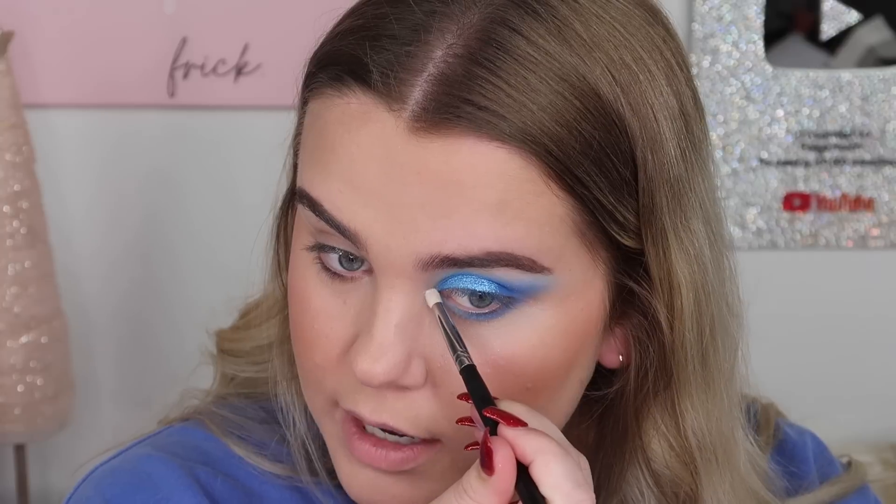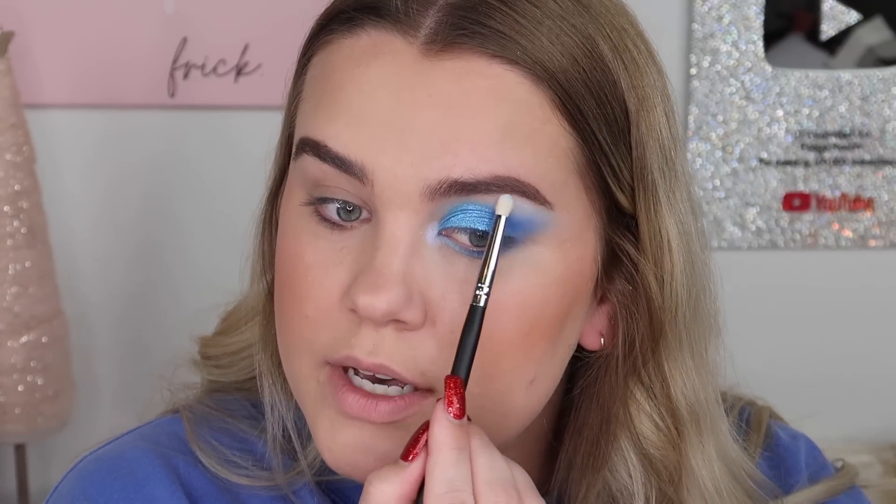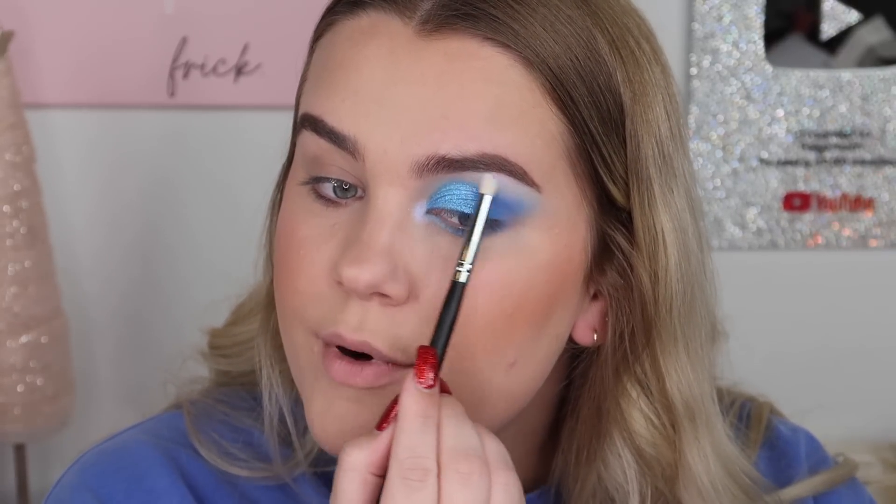I do want to go in with some highlighter — I want like one of those bluish highlighters. We're going to do Space Baby from Ofra. You guys can use code PAGE for 20% off. I'm just going to take a pencil brush and pop that right on my inner corner to add a little blue shimmer and then put a tiny bit on the brow bone as well. Now I'm going to go ahead and put on some mascara and I will be right back.